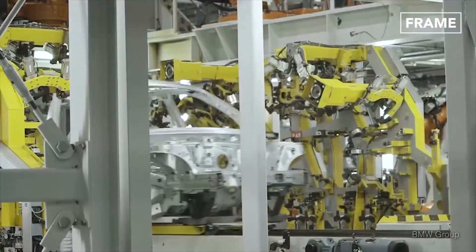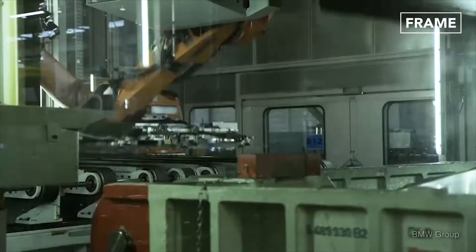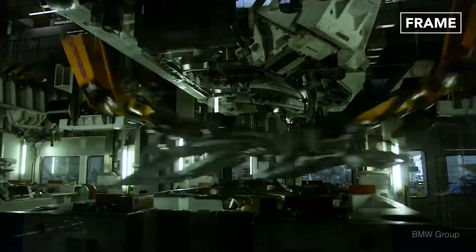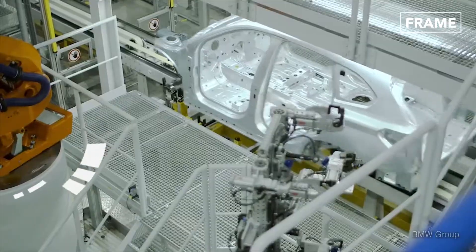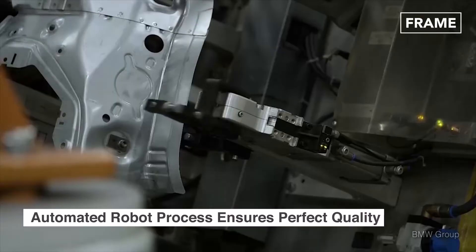The car bodies begin life as rolls of steel, which are cut down to size and pressed into the desired shapes using thousands of tons of pressure. These body parts are transported to the assembly line by specialized, remotely controlled flat cars and rollers, where they are pieced together and welded into place through accurate robotic automation.